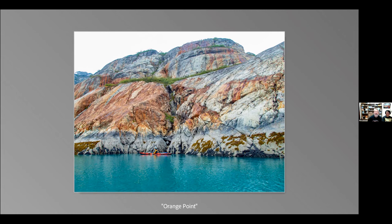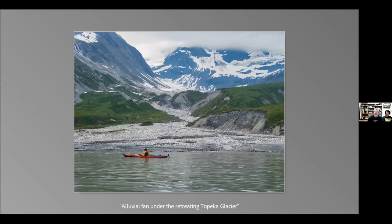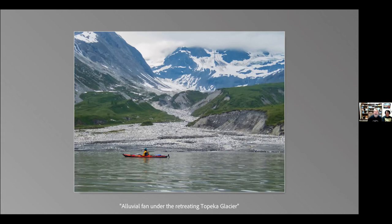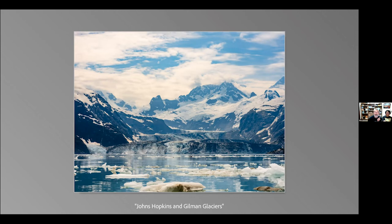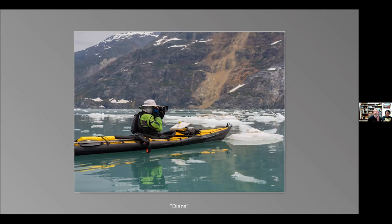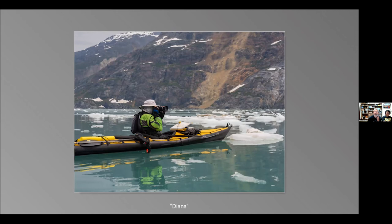The next day we paddled up towards the Johns Hopkins Glacier, starting from our campsite near Orange Point, heading past an alluvial fan at the Topeka Glacier. We had beautiful skies of the type photographers love — not a cloudless blue sky, but interesting clouds. The Gilman Glacier comes in from the left-hand side; the Johns Hopkins is on the right. Both are advancing tidewater glaciers that have met and separated frequently — at the present time they're together. The clouds started covering the mountains and so we felt it was time to head back.